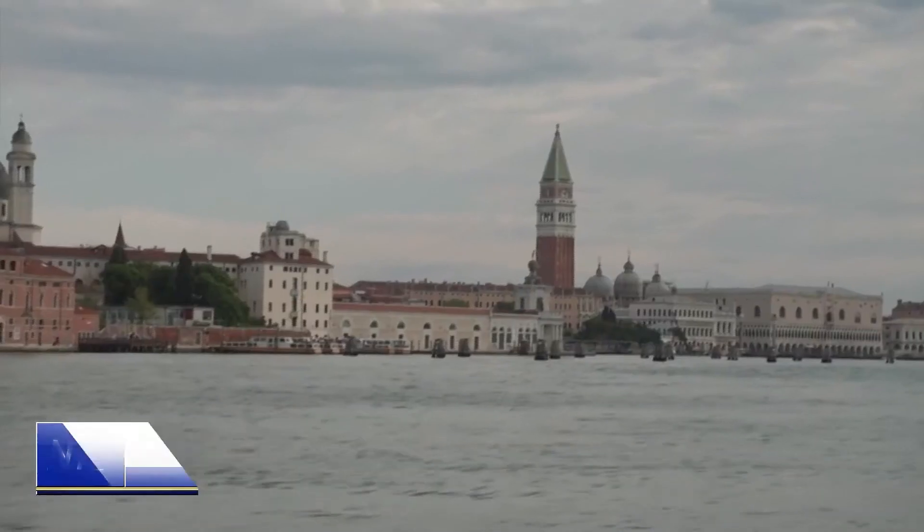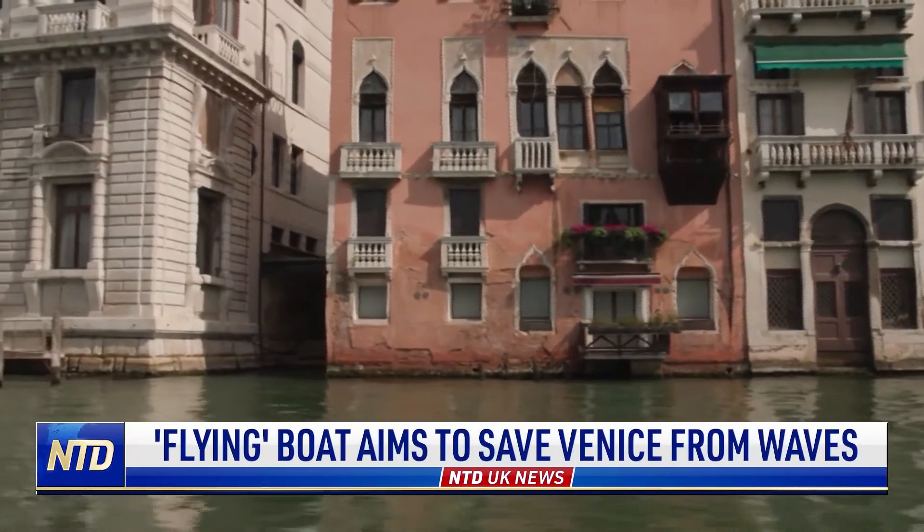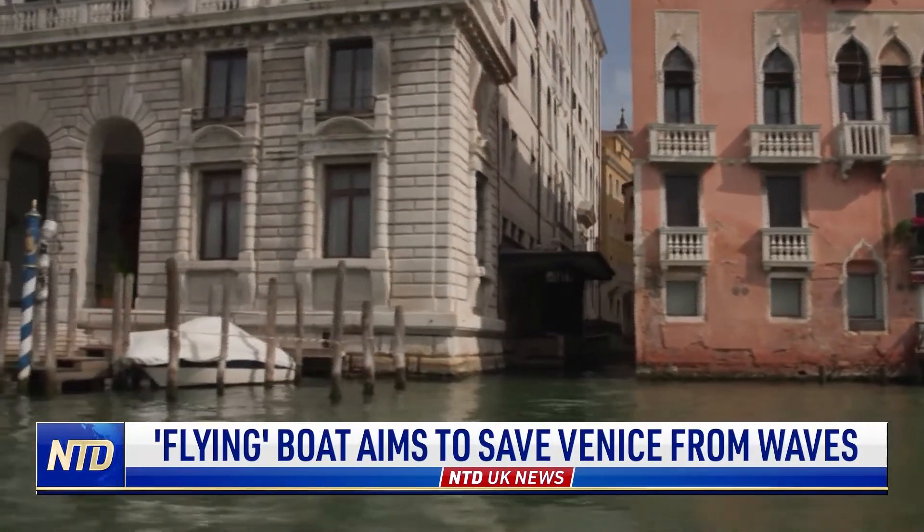A new electric boat created by Swedish company Candela hopes to be the solution to Venice's erosion problem. Venice has long been in peril from the waves that motorboats create along its canals, eroding the foundations of historic buildings and threatening them with collapse.